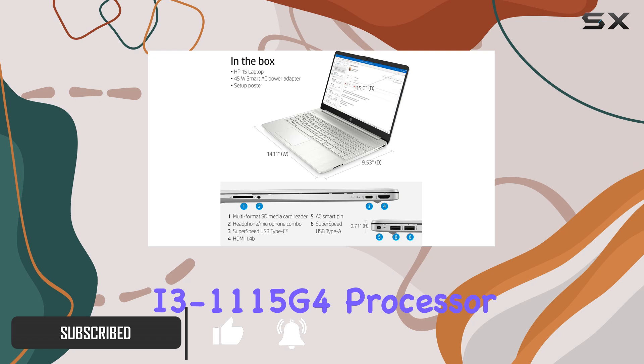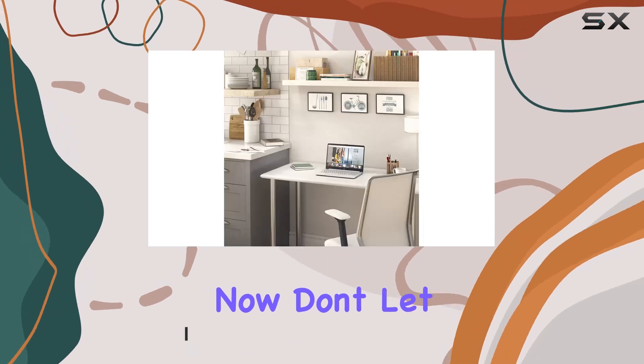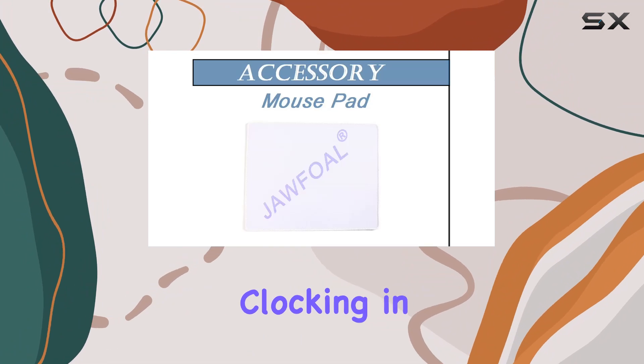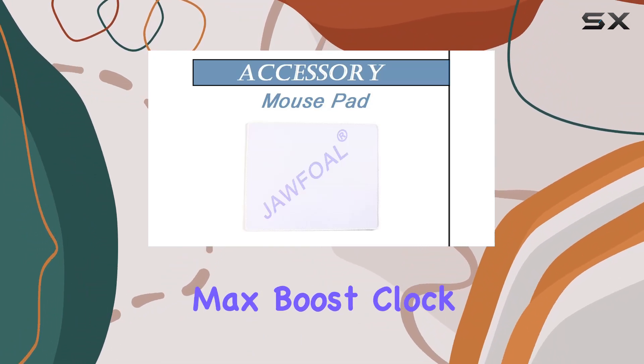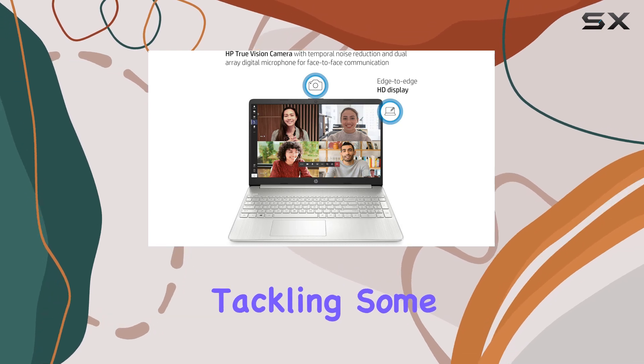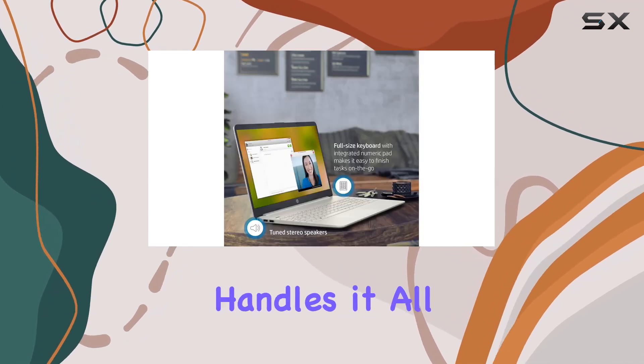The Intel Core i3-1115 G4 processor — now don't let the i3 fool you, this processor packs a punch, clocking in at up to 4.1 gigahertz max boost clock. Whether you're multitasking, streaming, or tackling some light gaming, this processor handles it all with ease.